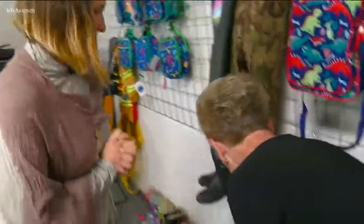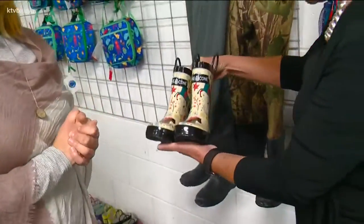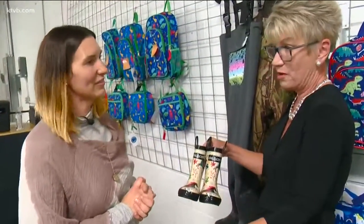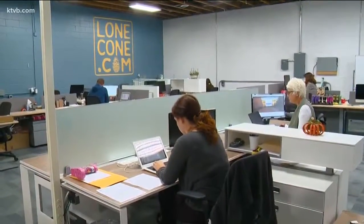I just have to show people some of these boots because these are really cute. You've got quite a design team, it looks like. We do. And you're an employer here in the area — how many people do you employ? We have 15 full-time employees, and we have three open positions.